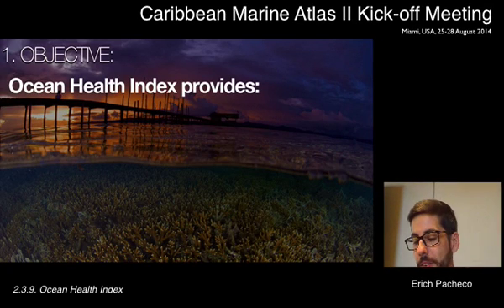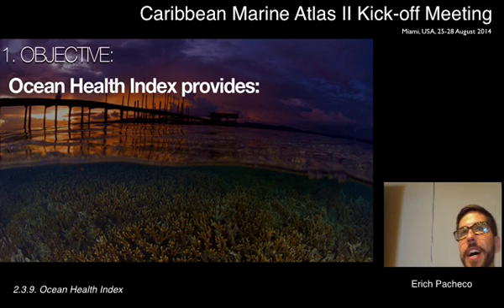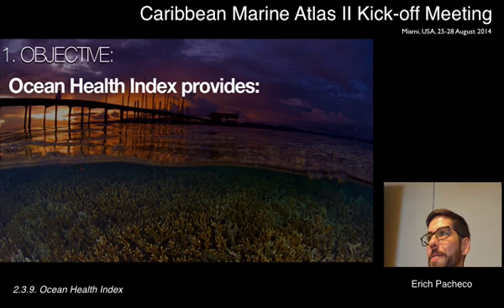Thank you very much to the organizers for inviting me. I have the privilege of being the last of these morning presentations because the Ocean Health Index is a platform that kind of ties it all together.